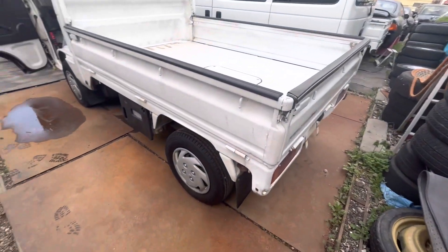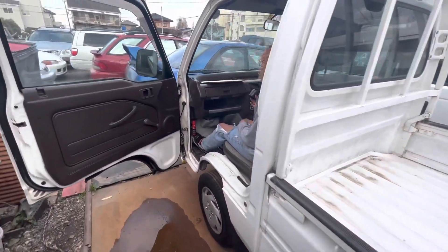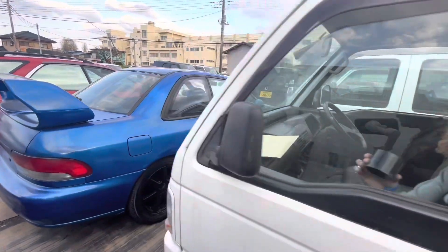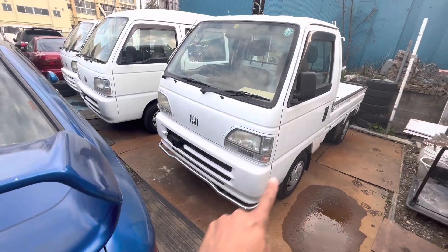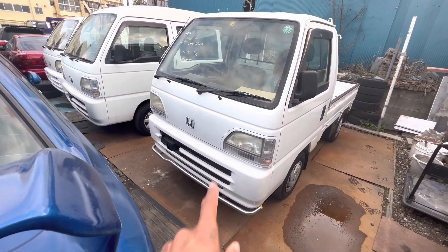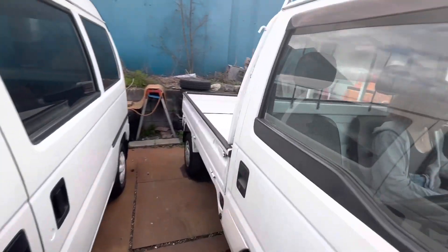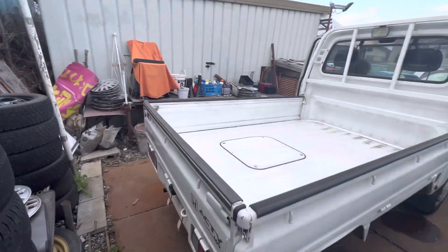Wheels and tires look good, got the little hub caps. It's got the front bumper painted, the light bezels are painted. This one's a '98 for sure because it's all paint-matched and everything.